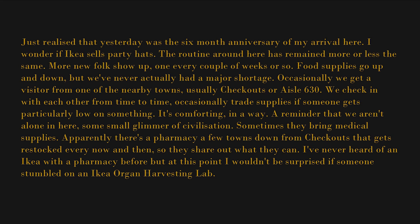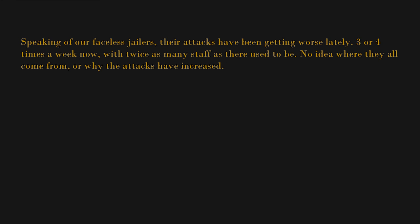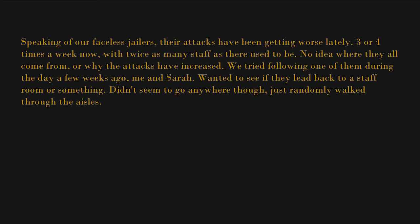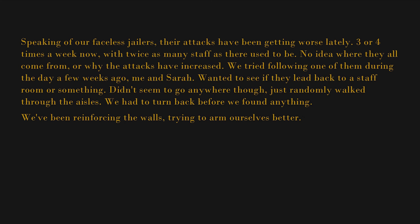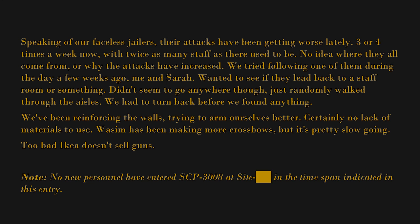I've never heard of an IKEA with a pharmacy before, but at this point I wouldn't be surprised if someone stumbled on an IKEA organ harvesting lab — would certainly explain the staff. Speaking of our faceless jailers, their attacks have been getting worse lately — three or four times a week now, with twice as many staff as there used to be. No idea where they all come from or why the attacks have increased. We tried following one of them during the day — me and Sarah wanted to see if they lead back to a staff room or something. Didn't seem to go anywhere though, just randomly walked through the aisles. We've been reinforcing the walls, trying to arm ourselves better — certainly no lack of materials to use. Wasim has been making more crossbows, but it's pretty slow going. Too bad IKEA doesn't sell guns.